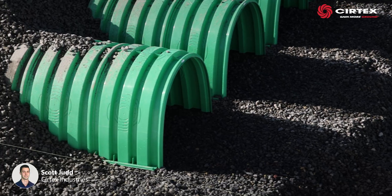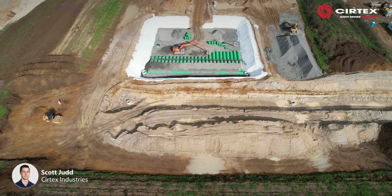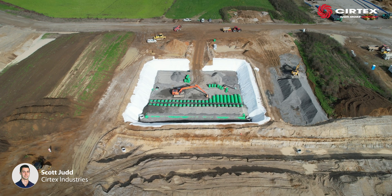With a large void area and exceptional strength, the Triton system was selected as a renewable and sustainable product choice.